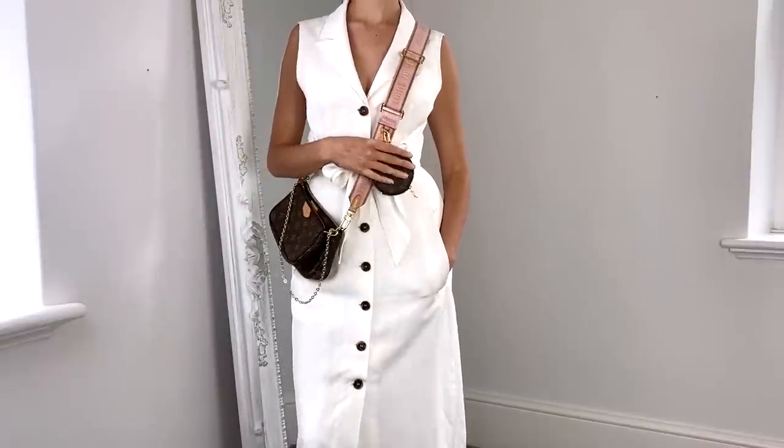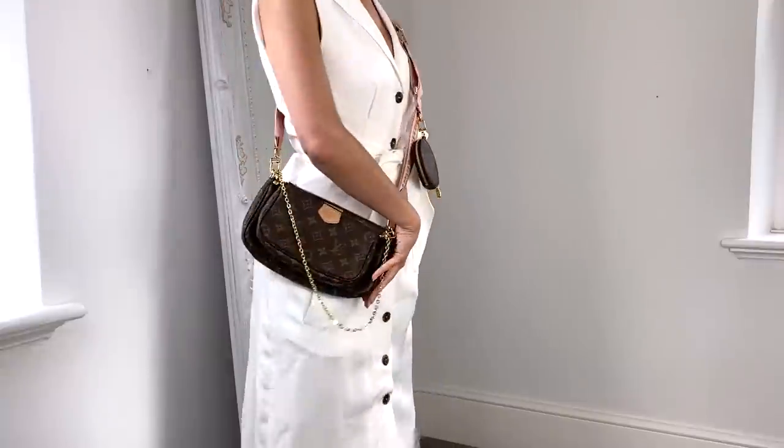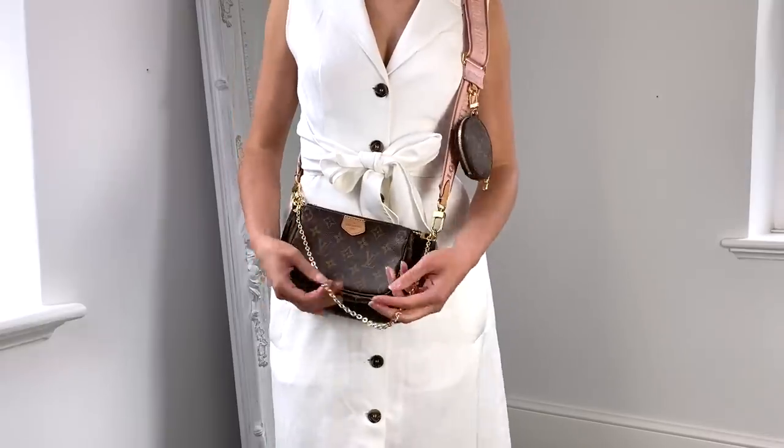The next bag I no longer have because I sold it. I knew as soon as it arrived it was not for me, and I will never be adding one to my collection again. It's the Louis Vuitton Multi Pochette bag — I had the one with the rose pink strap, which was really nice, but it just wasn't for me. There was a lot going on: a coin purse, bags flapping around, and if you filled them too much they stuck out even more. I just think they look a bit cheap, to be honest.